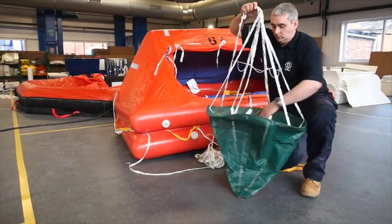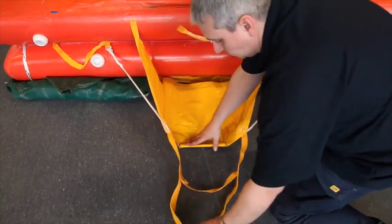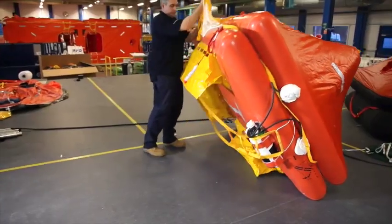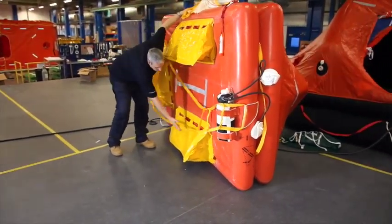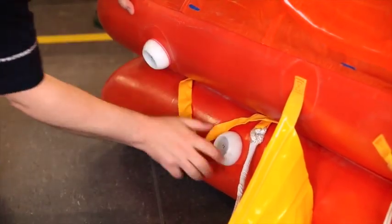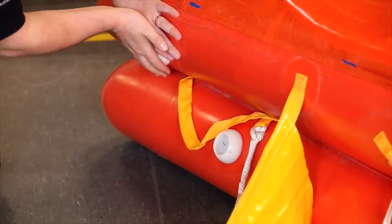A drogue, which is used as a sea anchor. An exterior light for increased visibility. A semi-rigid boarding ramp that allows for quick, easy and safe boarding. High volume water pockets to ensure maximum stability when inflated. Exterior pressure relief valves to ensure that excess CO2 is not released into the life raft.